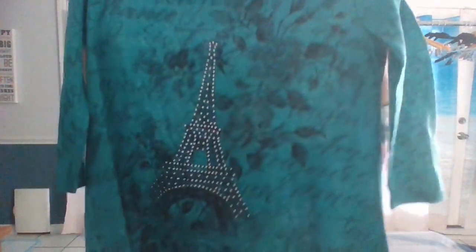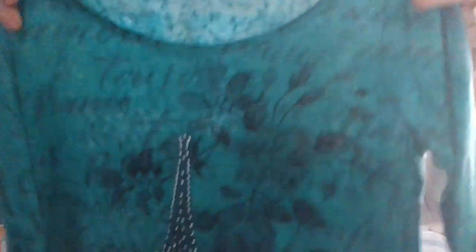Here we have something by SJS Petite Medium. I've been finding quite a few items by SJS — I don't even really know the brand, I need to start looking it up. I'm going to write the word 'script' on it because it has writing on it. It says Paris and Amour, and it has the Eiffel Tower studded and it's also shark bite. So this top has a lot going for it, but I do need to research this brand and find out how much it normally sells for.